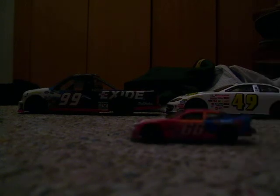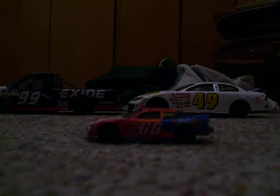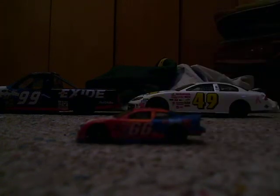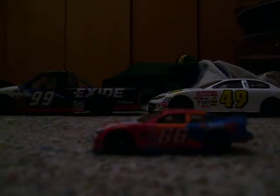This is Darrell Waltrip, number 66, Big Kmart car, back in 1999. My grandma bought me this car and at the time I didn't know who he was — I was just big into Jeff Gordon because he won all the time. I later learned this is Darrell Waltrip, and this is the year before he decided to retire.